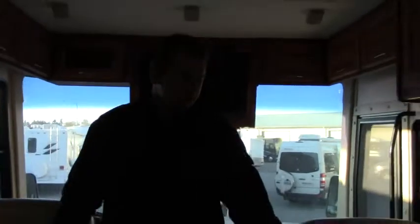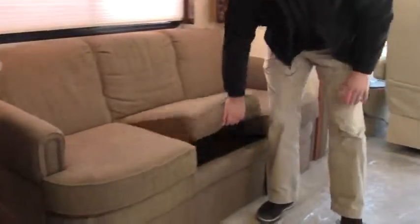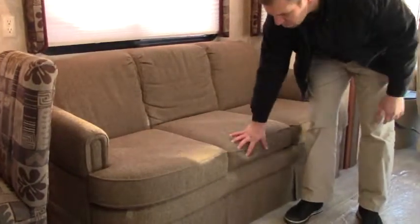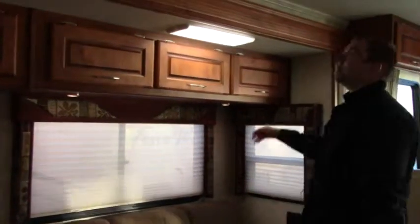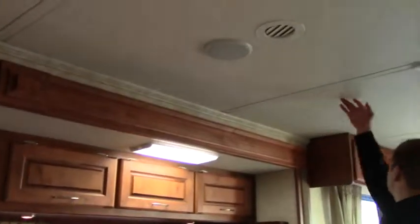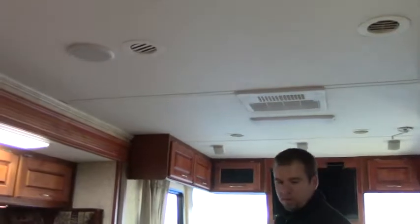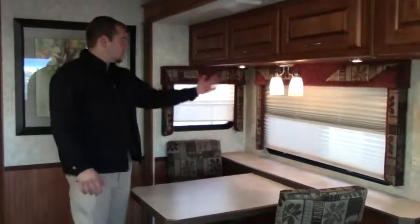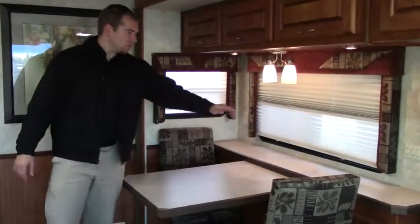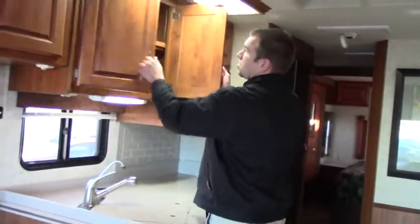Headed towards the back, you have your jack-knife sofa. Take a look at that — you also have a pull-out bed right here, so you can fit someone there, and two people comfortably in this bed. You have your soft-touch ceiling throughout, surround sound, ducted AC. Now headed further back, you have your table and chairs, plus two extra chairs in here as well, day and night shades, extra counter space, and great storage throughout this coach.